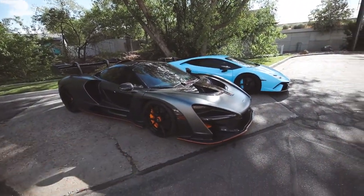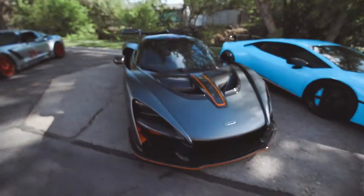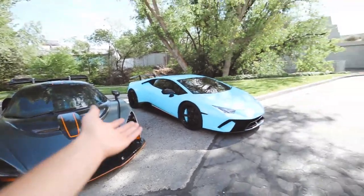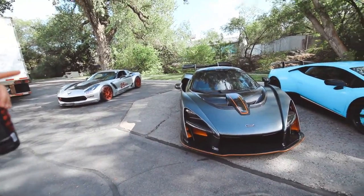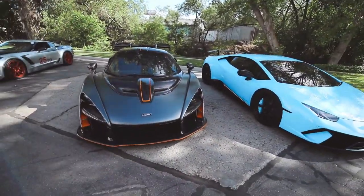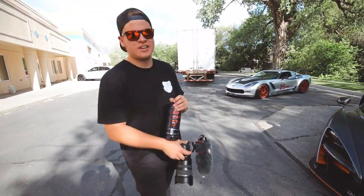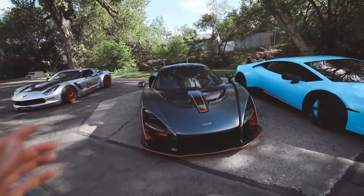We're back at Envision with the homies. We have a McLaren Senna and a twin turbo Performante pushing 1,500 horsepower — actually 1,200 on pump gas, which is insane. It doesn't make sense.